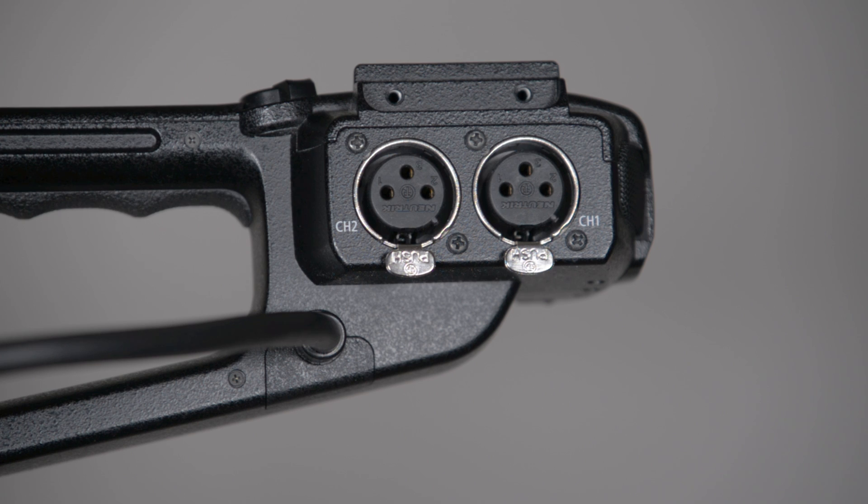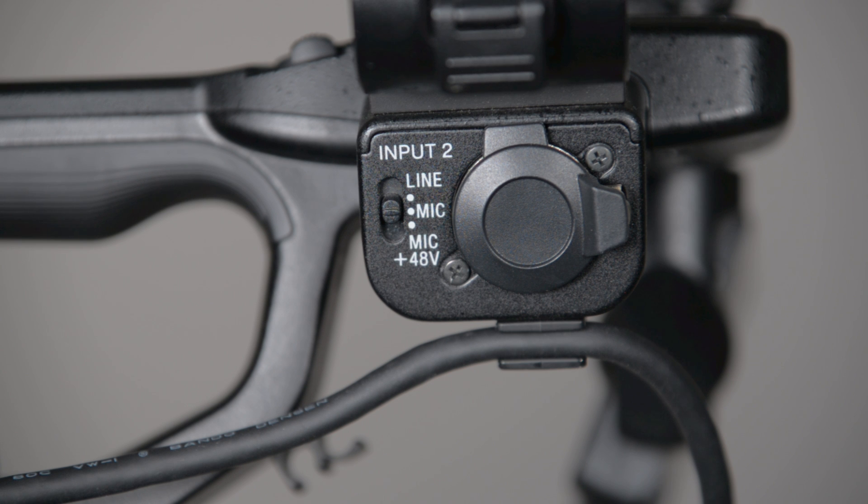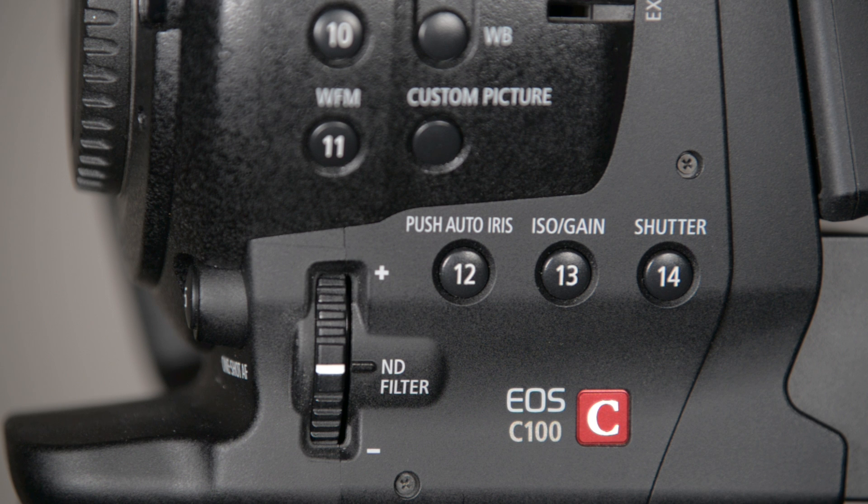For the audio features, the Canon C100 has a built-in stereo mic in the top handle, two channels of XLR audio, and a 3.5mm stereo input directly on the body. The Sony FS5 has two channels of XLR audio and a built-in microphone on the top handle as well, but there is no 3.5mm input. Another feature both cameras share is built-in ND filters. The C100 has a three-stage ND: two, four, and six stops.